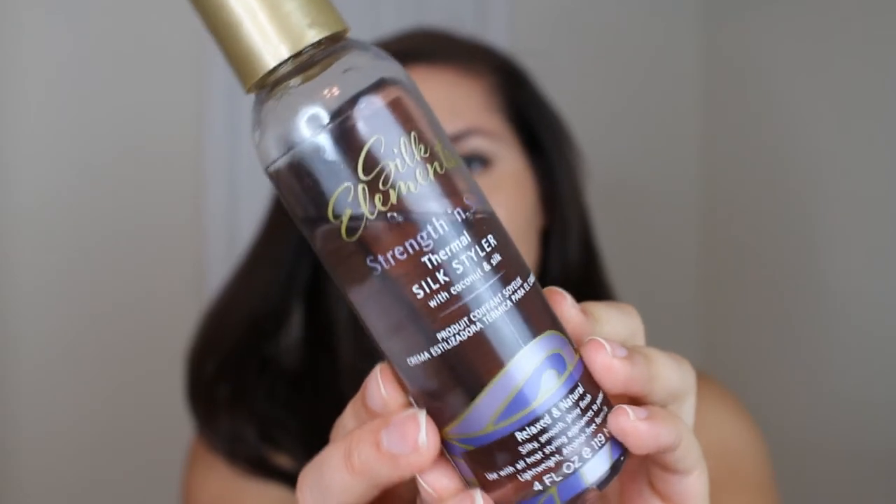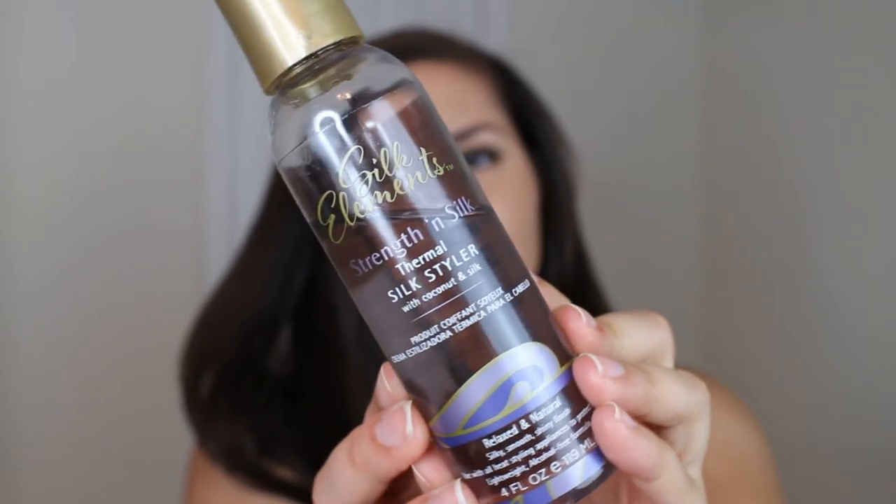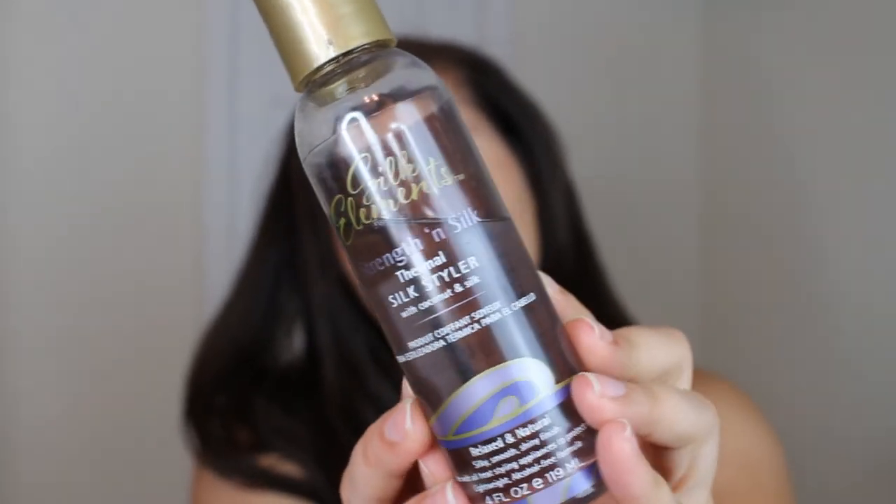I think you can get this from their website, but it's also available at Ulta. I also use another heat protectant, but this one is like a serum — it's the Strength and Silk Thermal Silk Style with Coconut and Silk from Silk Elements. You can get this from Sally's or your beauty supply store; that's where I got mine. Then of course, you guys saw me use my famous coconut oil — I also used it in my last video with my hair mask. I just use a little bit to massage my scalp.